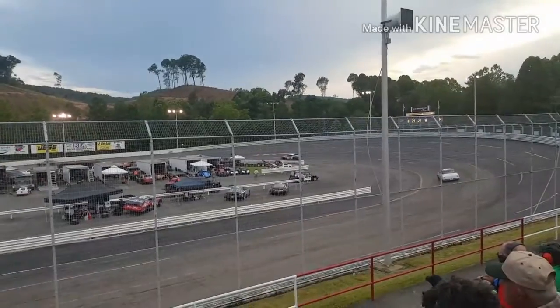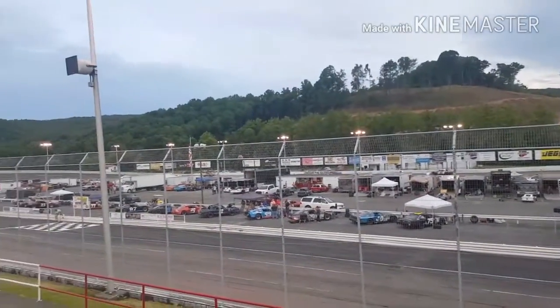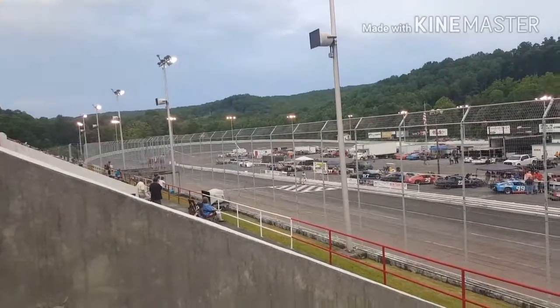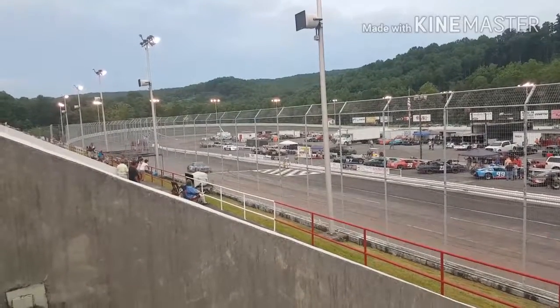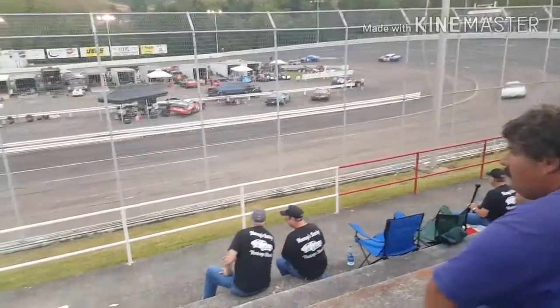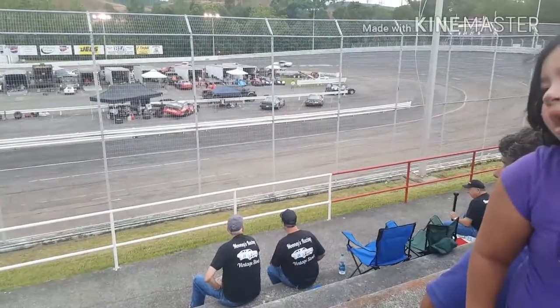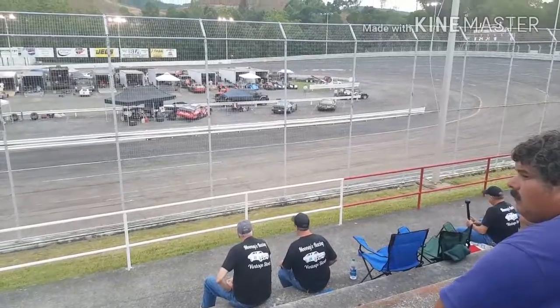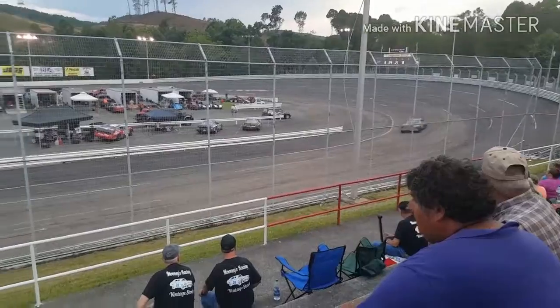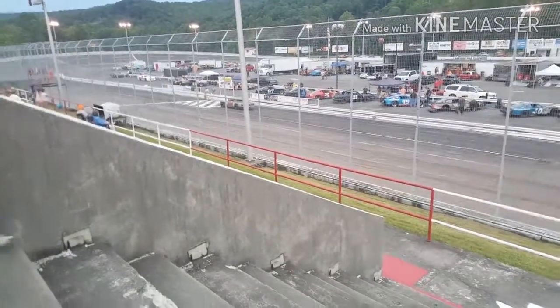Last lap guys, last lap! All right guys, car number 24 is second, the 11 car third, and the other eight car last. There's the winner! Old Plymouth I think is what it is, guys.